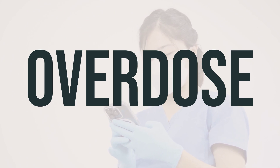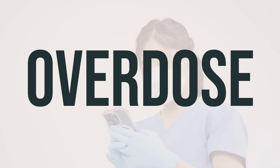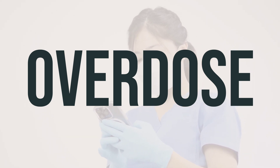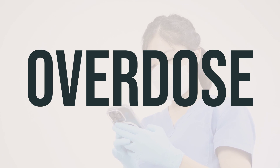If someone has taken too much of this medication and has serious symptoms such as passing out or trouble breathing, they should call 911. Otherwise, they should call a poison control center right away. US residents can call their local poison control center at 1-800-222-1222. Canada residents can call a provincial poison control center.